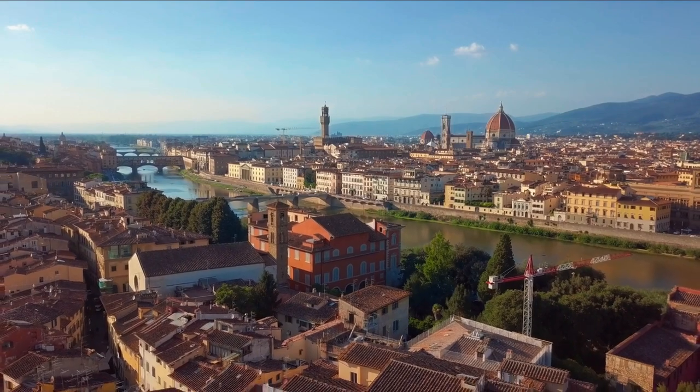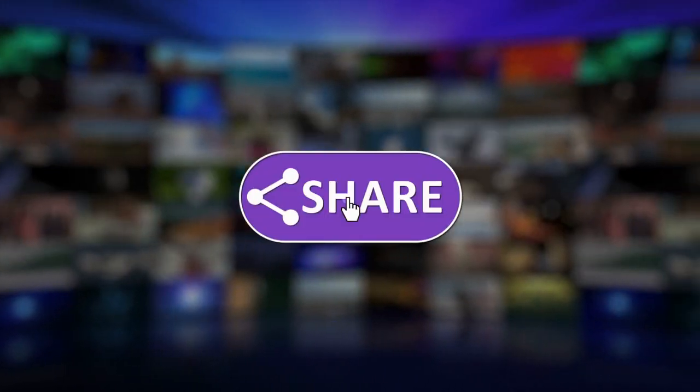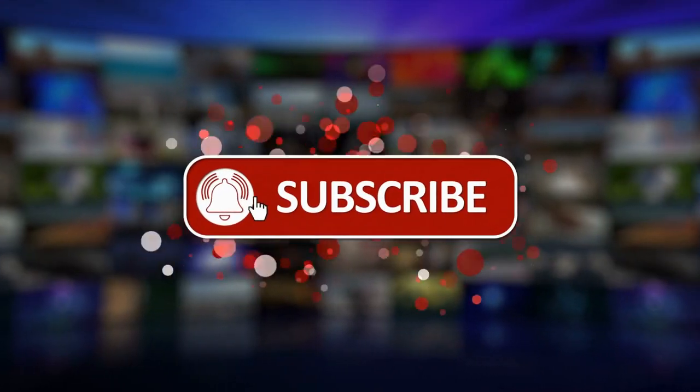But before we start, if you want more videos like this, you can support us by subscribing to our channel and liking the video. Now let's continue our video.